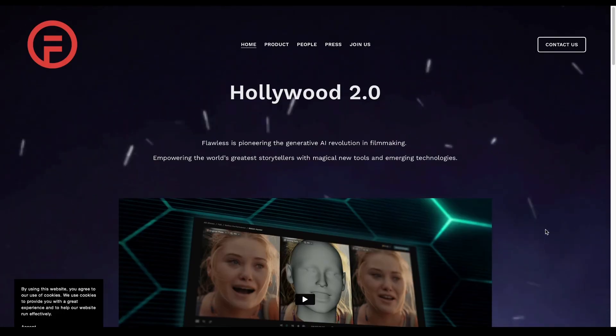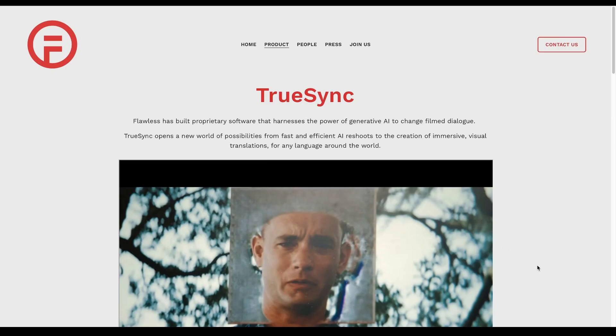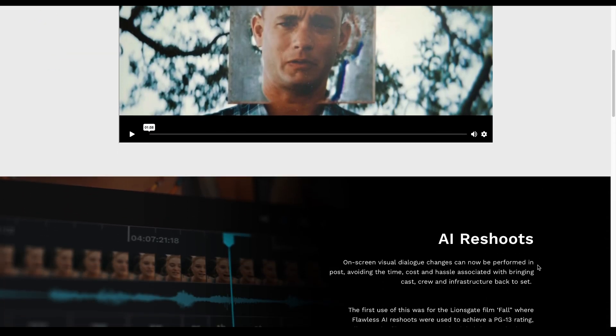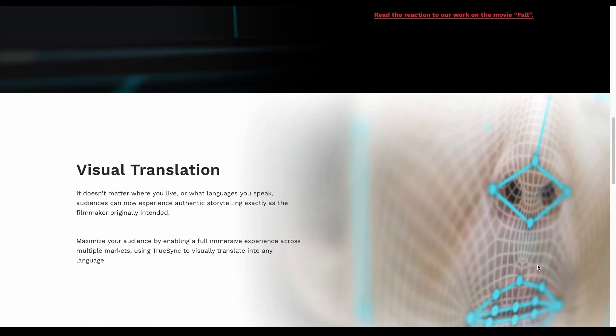Well, that is what the folks at Flawless AI have been perfecting and working on for some time now, with their new innovative tool called TrueSync, which is an impressive face-mapping AI that analyzes lip movement to line up translated dubbing audio. This tech has been around for some time and they've been working on it to get the most out of it.